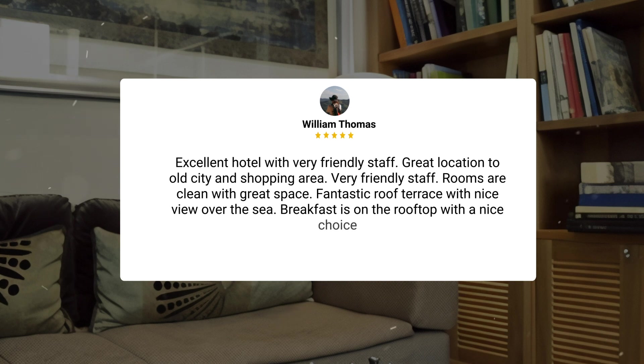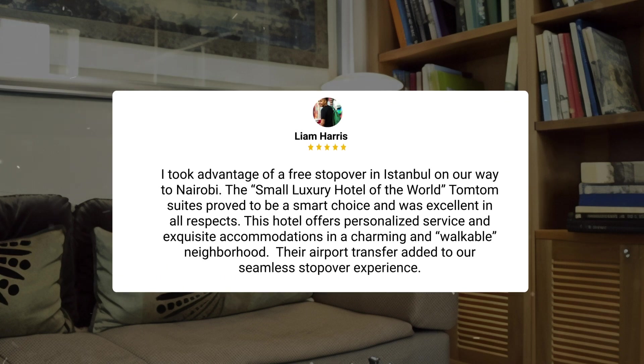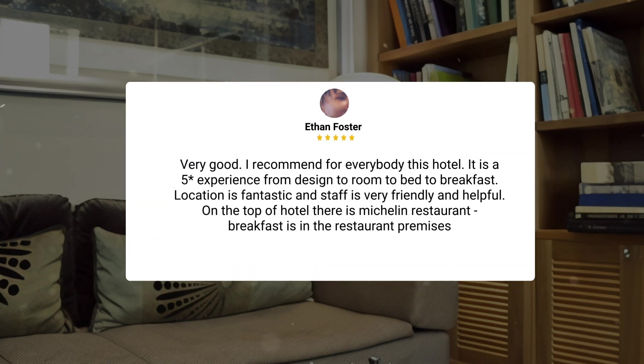Fantastic roof terrace with nice view over the sea. Breakfast is on the rooftop with a nice choice. I took advantage of a free stopover in Istanbul on our way to Nairobi. TomTom Suites, a small luxury hotel of the world, proved to be a smart choice and was excellent in all respects. This hotel offers personalized service and exquisite accommodations in a charming and walkable neighborhood. Their airport transfer added to our seamless stopover experience. I recommend this hotel for everybody — it is a 5-star experience from design to room to bed to breakfast. Location is fantastic, staff is very friendly and helpful, and on the top of the hotel there is a Michelin restaurant where breakfast is also served.